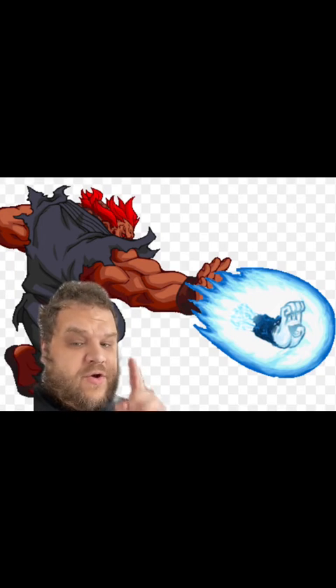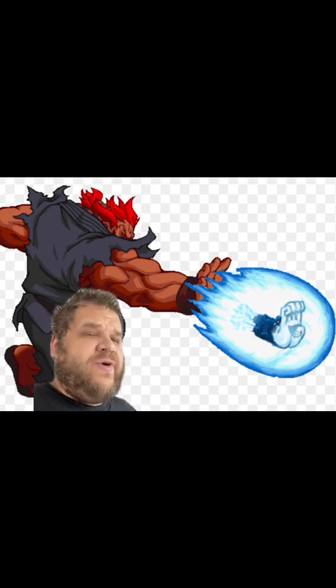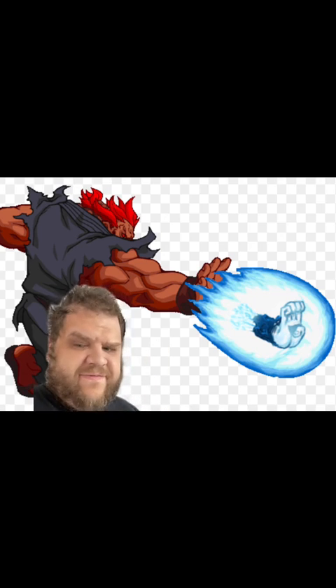And Akuma's air fireball, according to lore, feels like a swift palm strike to the neck. That's why it translates to air slashing wave fists, something like that.